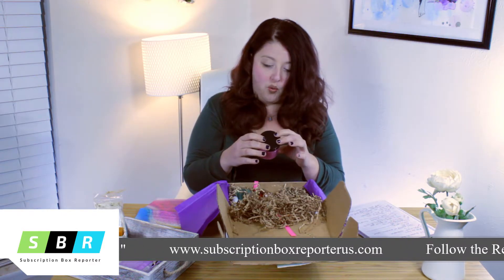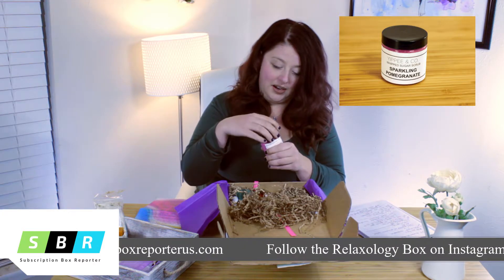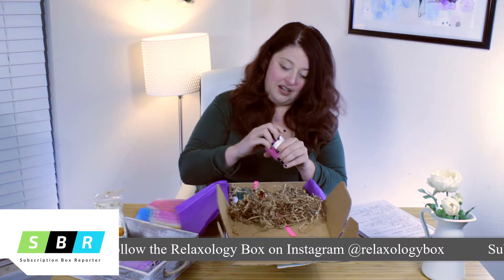Next is Yippie & Co. whipped sugar scrub in sparkling pomegranate. I'm going to open it up because I want to smell it — oh, this smells great, I love this!